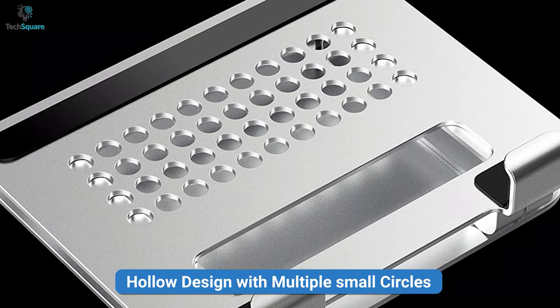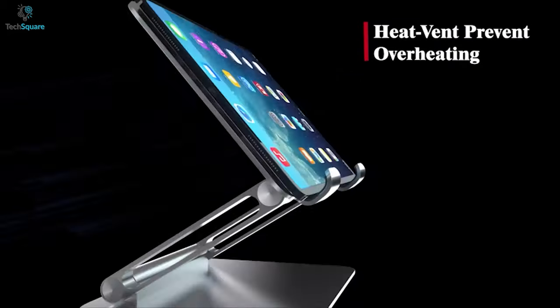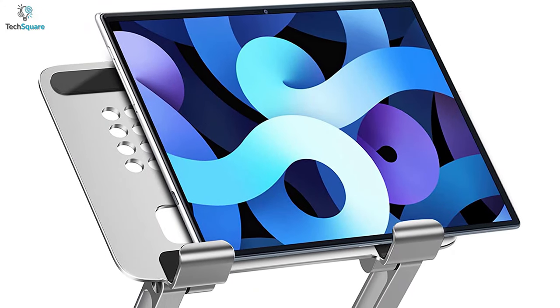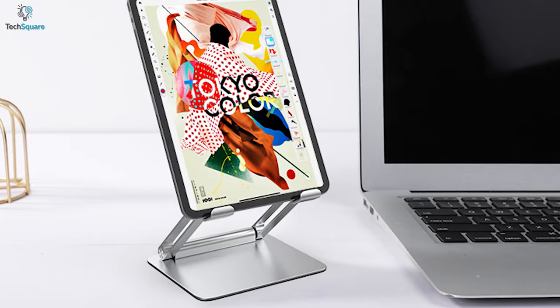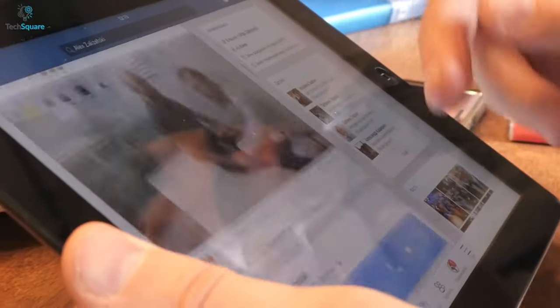It also has a hollow design with multiple small circles, mainly used to ventilate the tablet or iPad so that the device can maintain a lower temperature and reduce the impact during use. The GZ Gizzy tablet holder can be a good choice for those who carry a lot of equipment with them and need a stand for tablets or iPads.